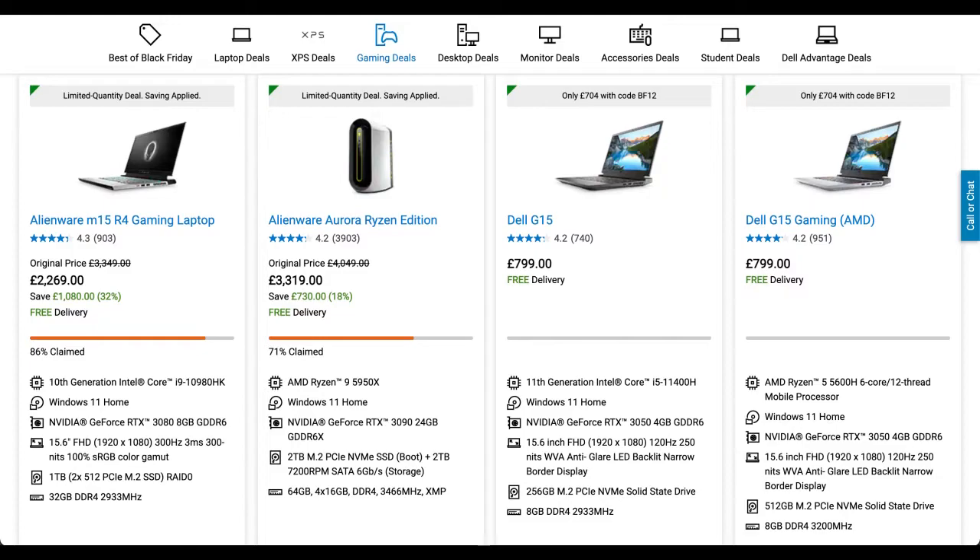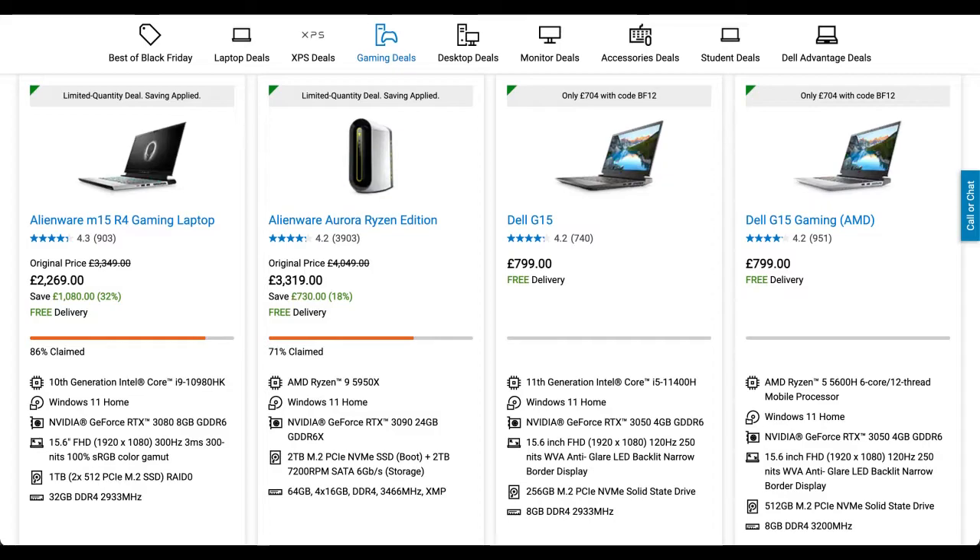There are many more deals from Dell but I cannot cover them all. Richer Sounds are selling the LG OLED 48 C1 4K TV for £400 cheaper at £5,099, as well as discounts on smaller models of that TV.